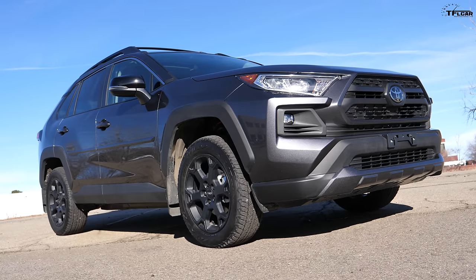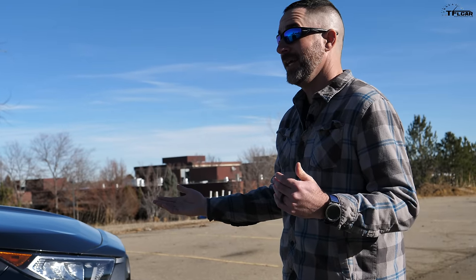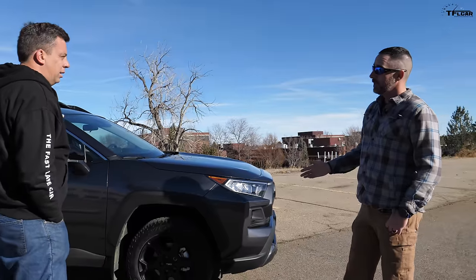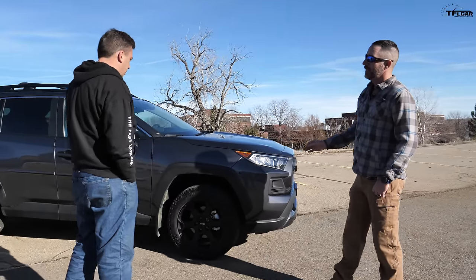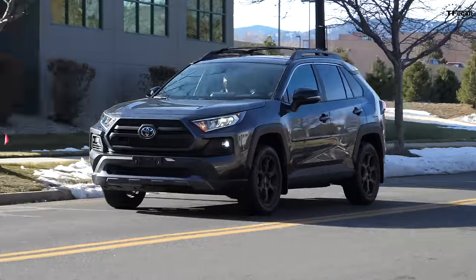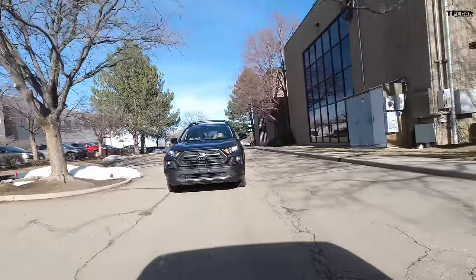I picked it up with two miles on it and wanted to do the proper break-in procedure, but I just haven't had the chance yet. I've had it for about a month and I'm just shy of a thousand miles. Thank you for letting me drive it! This car is so new — usually we get cars to test before they're on sale, but this particular TRD Off-Road we haven't had a chance to drive yet, so this is really cool.